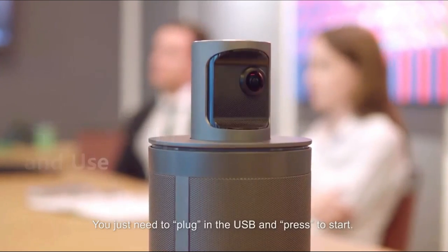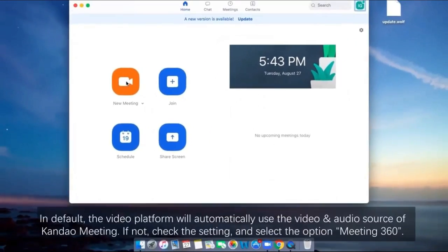Compatible with Zoom, Skype, Teams, Webex, BlueJeans, and more.